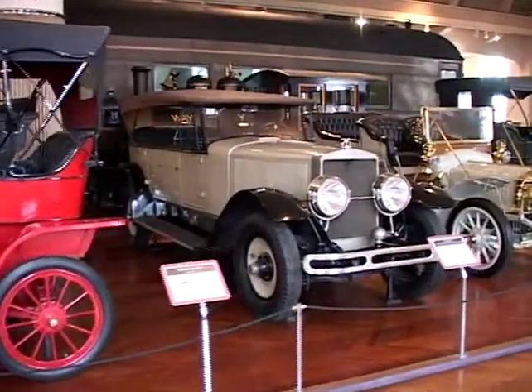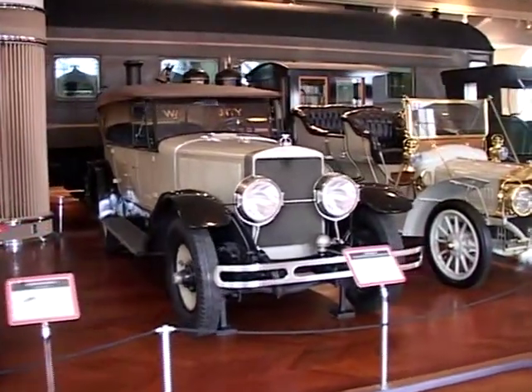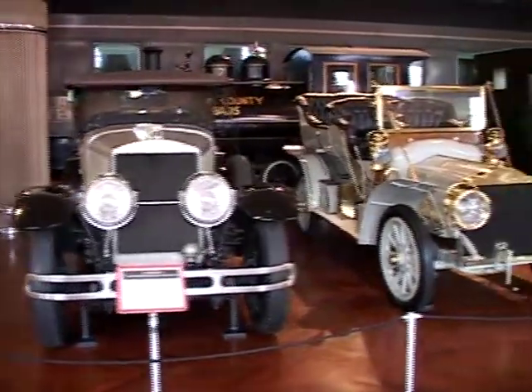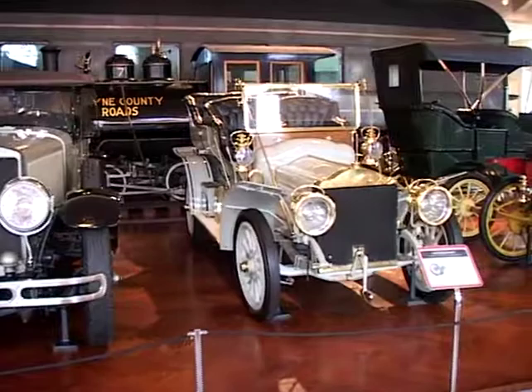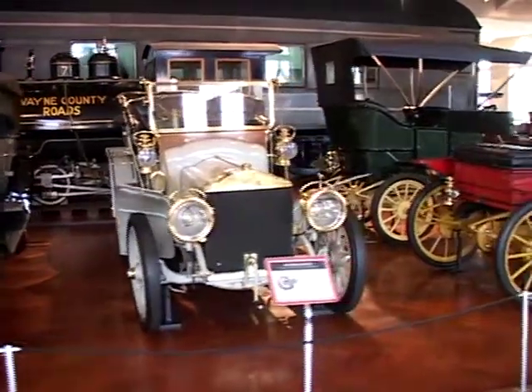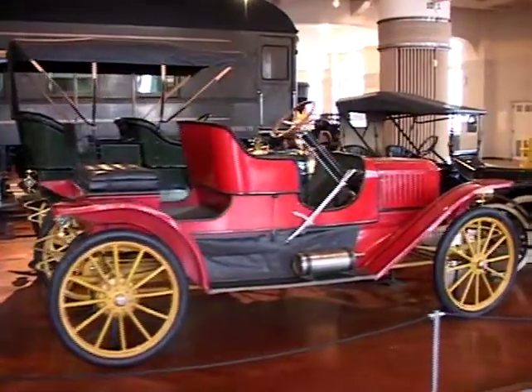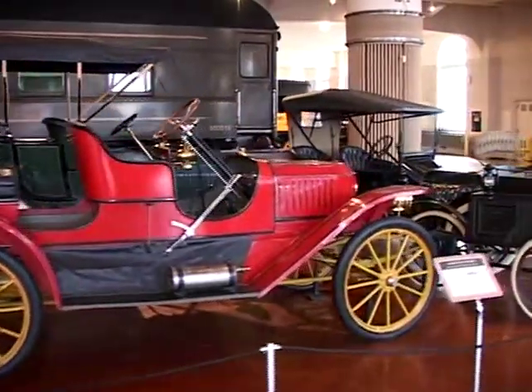Next to it is our 1924 Doebel, which is a steam car. And next to it is a Flyer — Thomas Flyer. And then of course our 1910 Stanley Steamer.